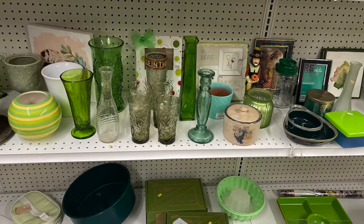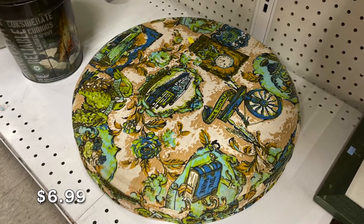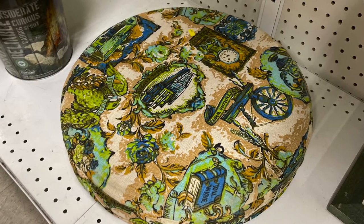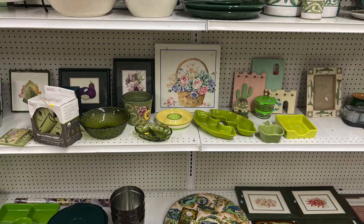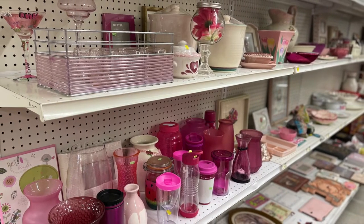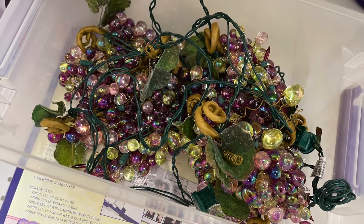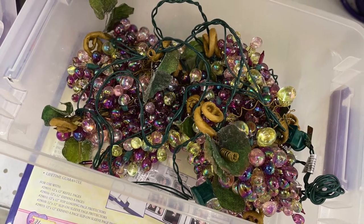On to the green section. Lots of vintage items in this store. I've never seen light-up grapes before, but in case you need any, they were there.